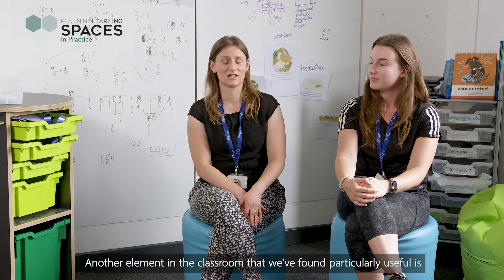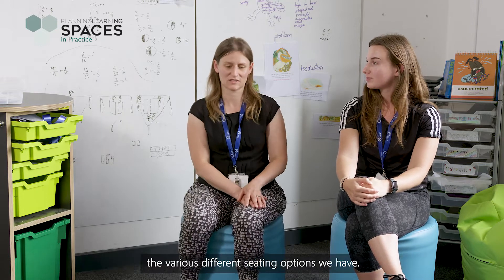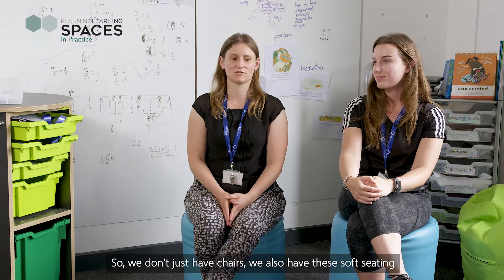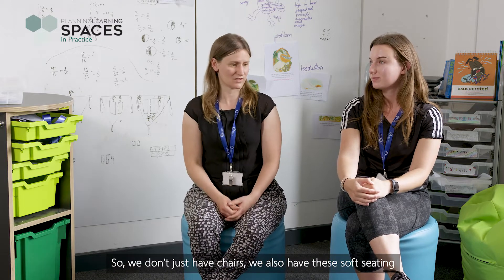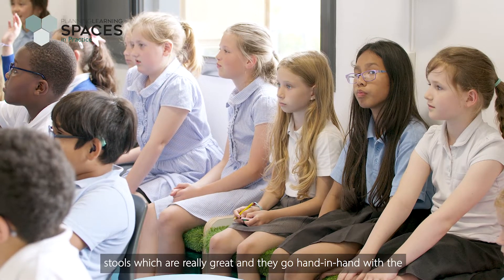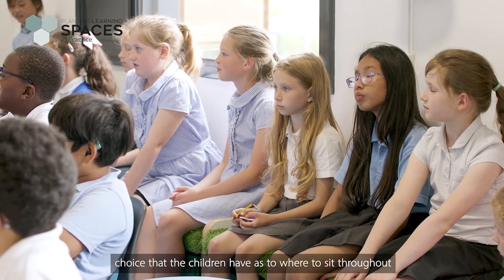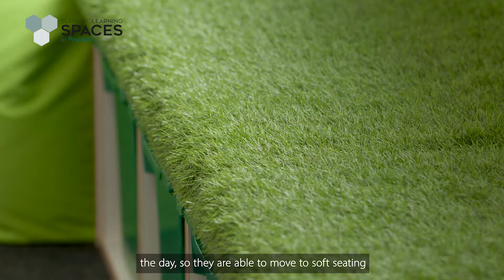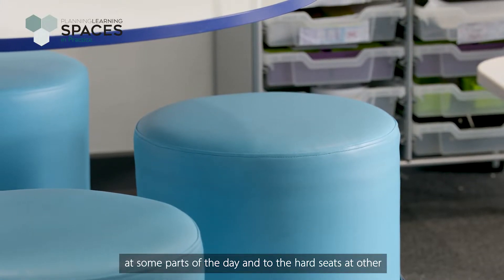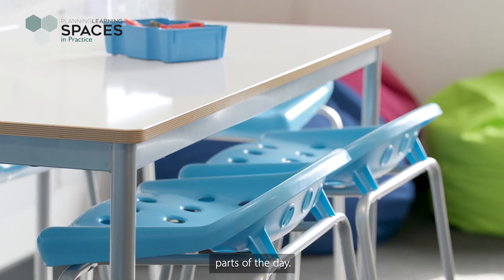Another element in the classroom that we've found particularly useful is the various different seating options. We don't just have chairs — we also have soft seating stools, which work hand in hand with the children's choice about where to sit throughout the day. They're able to move to soft seating at some parts of the day and to hard seats at other parts.